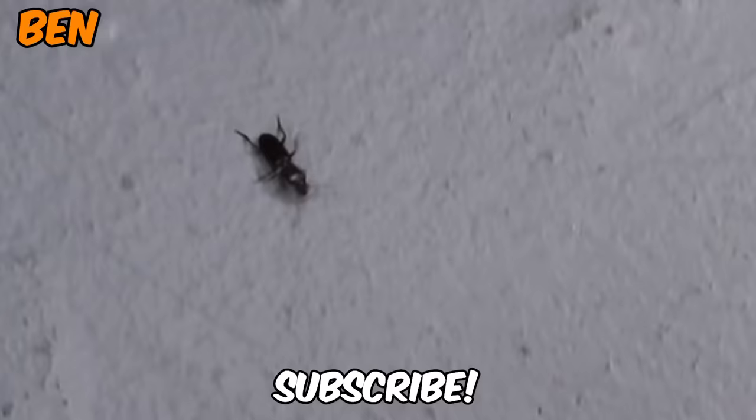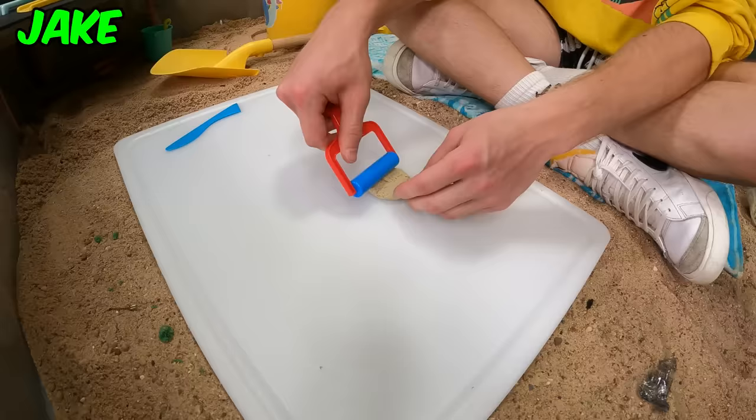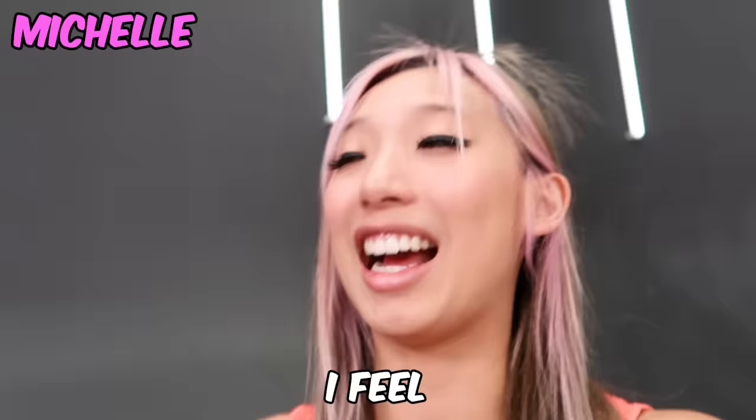This bug is saying subscribe, don't step on me. Jake has nothing — like literally nothing. I have a great foundation started. All right, we're more than 30 minutes in. I don't have a lot down, not going to lie. Jake has nothing down, so I feel a little bit better about myself.